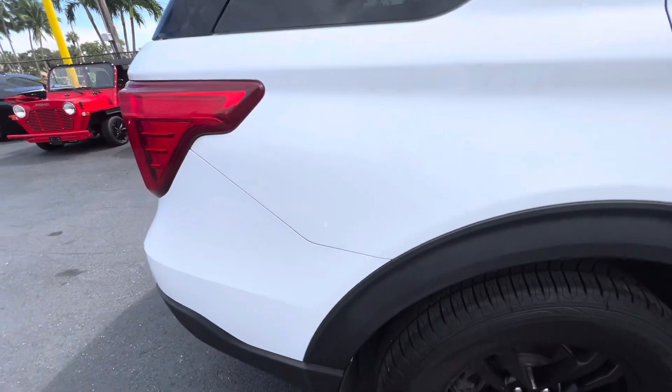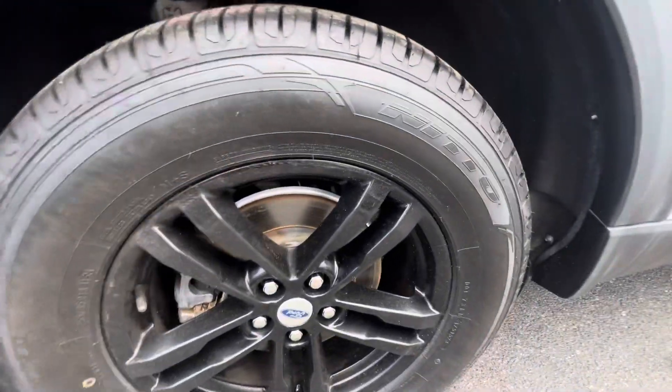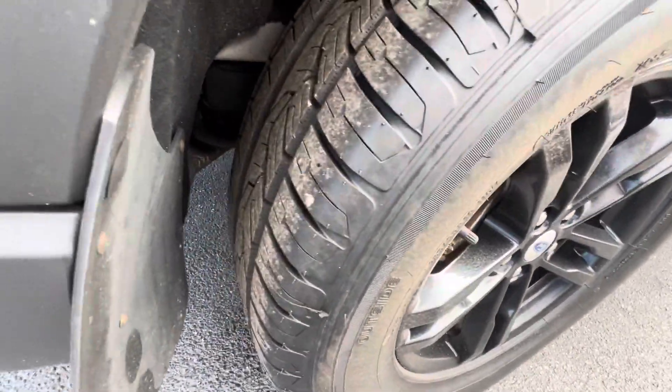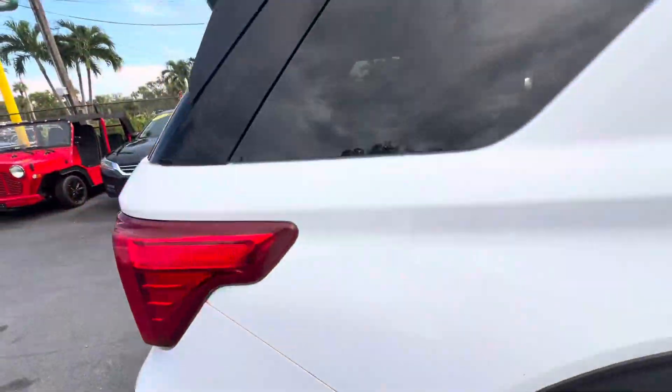That was just a reflection there — I thought I saw a ding, but I didn't. Wheels are super nice. When this thing's cleaned up, it's going to be real nice. You can see the tread on there. These tires are like brand new front and back.